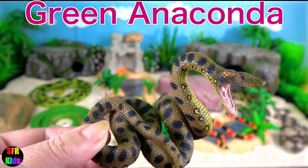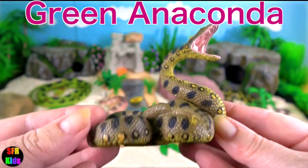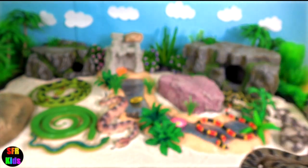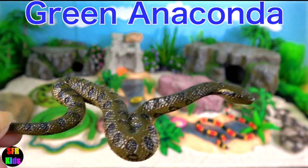Green anacondas have even been known to eat jaguars. After a big meal, anacondas can go weeks without eating again. It is the heaviest and one of the longest known extant snake species.